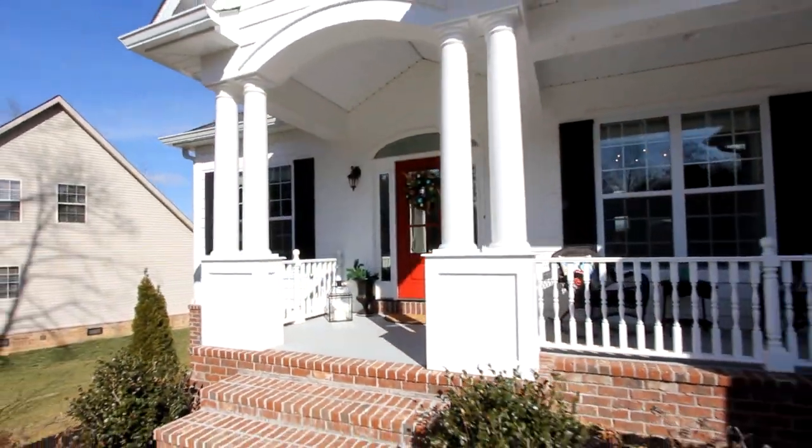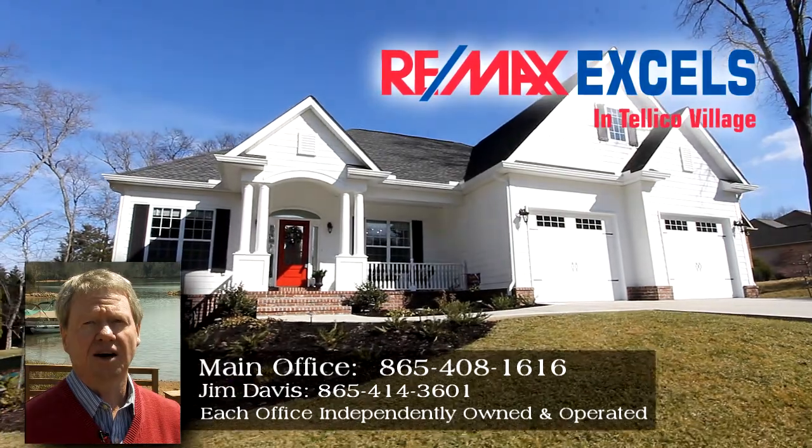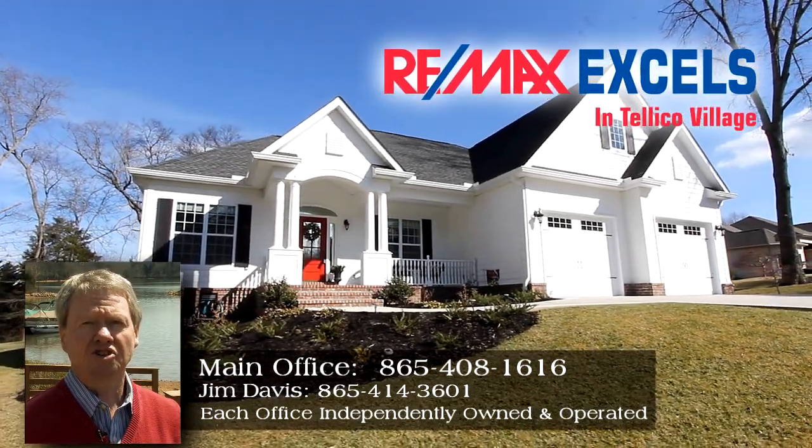205 Coyote Court in Teleco Village is one you must tour. For more information and your own private tour, just give me a call at 865-414-3601.